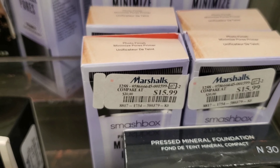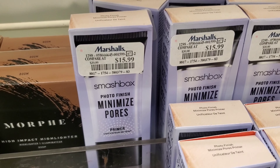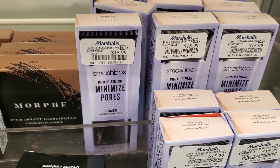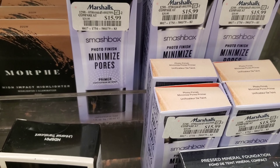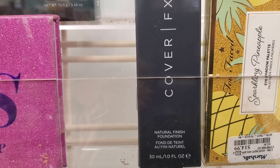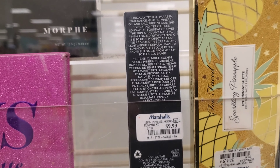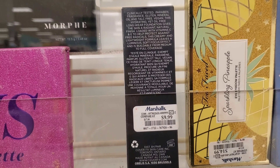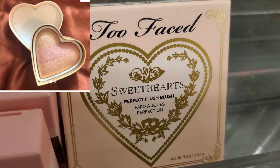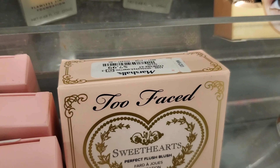I also found this Smashbox Photo Finish Minimize Pores Primer, retails for $15.99 at Marshall's — so exciting because this product is pretty good. I also found this Cover Effects Natural Finish Foundation; I'm hoping to see this in more shades in future — retails for $9.99. Also I found this beautiful Too Faced Sweethearts Perfect Flush Blush for $7.99 at Marshall's.